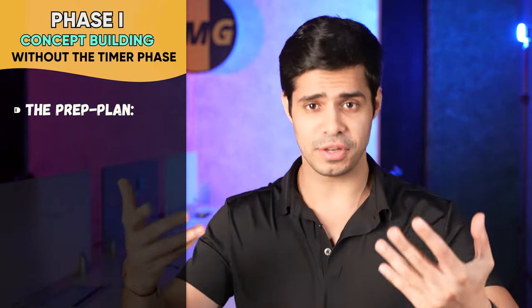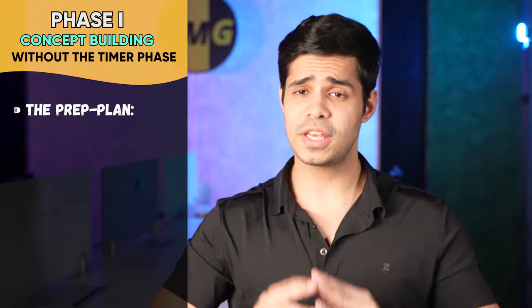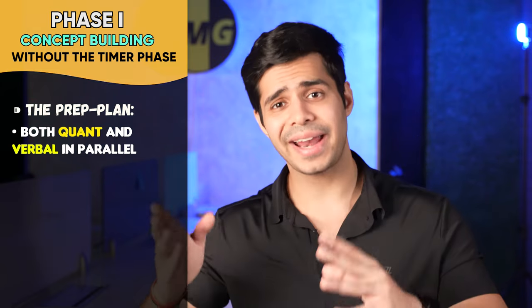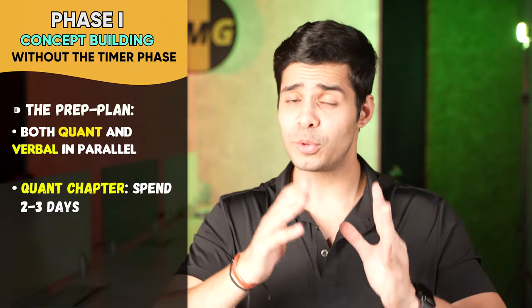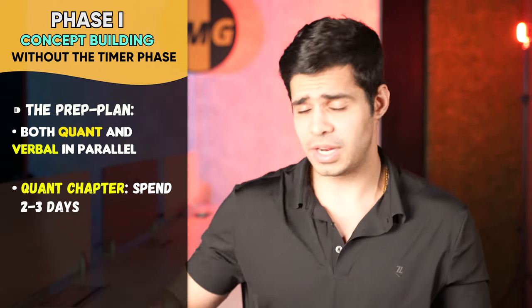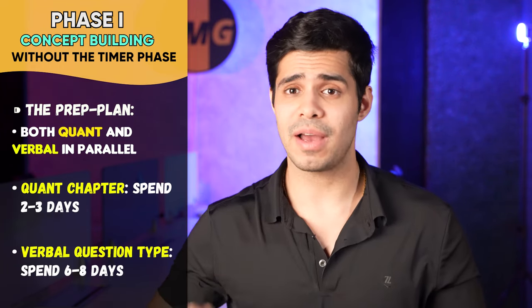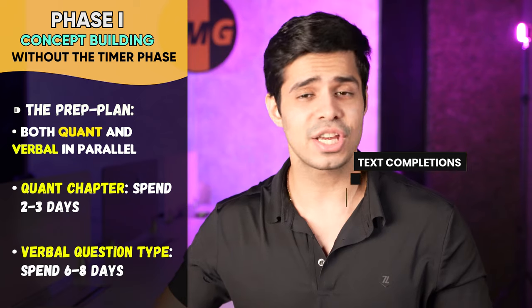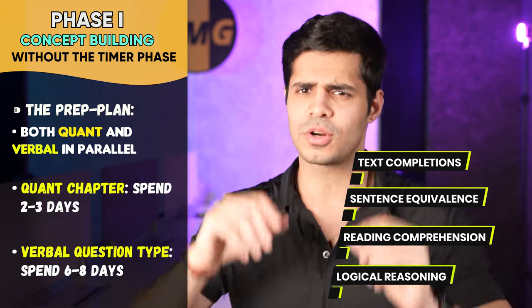Phase one is where you work without a timer — this is the concept building phase, and we have one month, our longest phase. We'll do both quant and verbal in parallel. For each quantitative chapter, allot two to three days in whatever order you like. For verbal, we're doing six to eight days given the four question types: text completions, sentence equivalences, reading comprehensions, and logical reasoning, which is essentially just the shorter version of reading comprehensions.